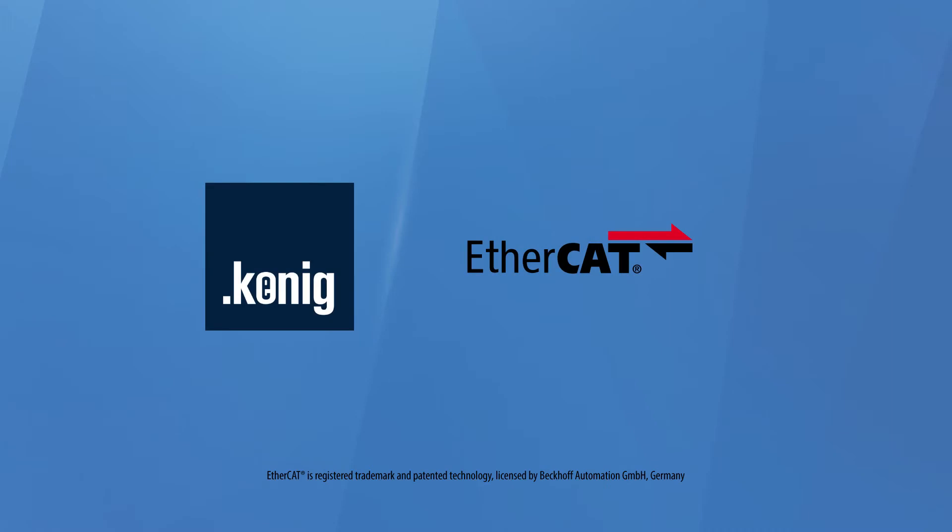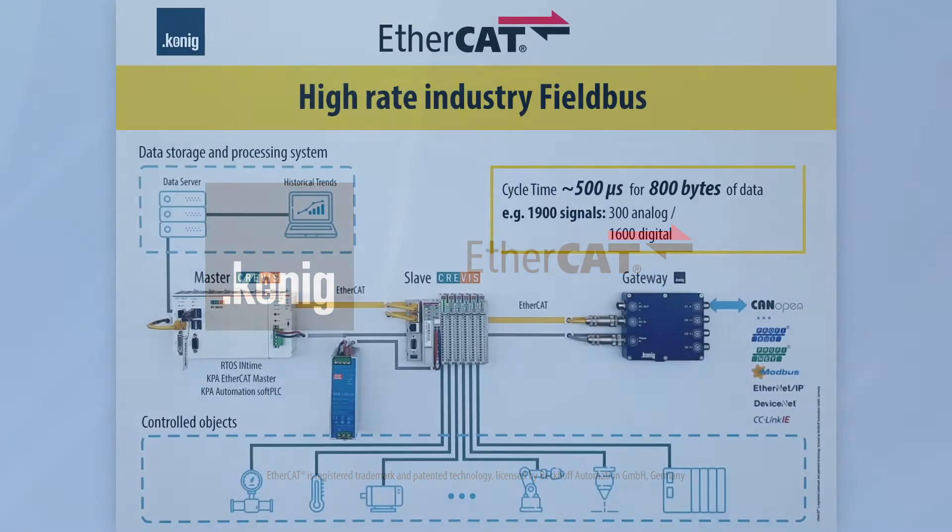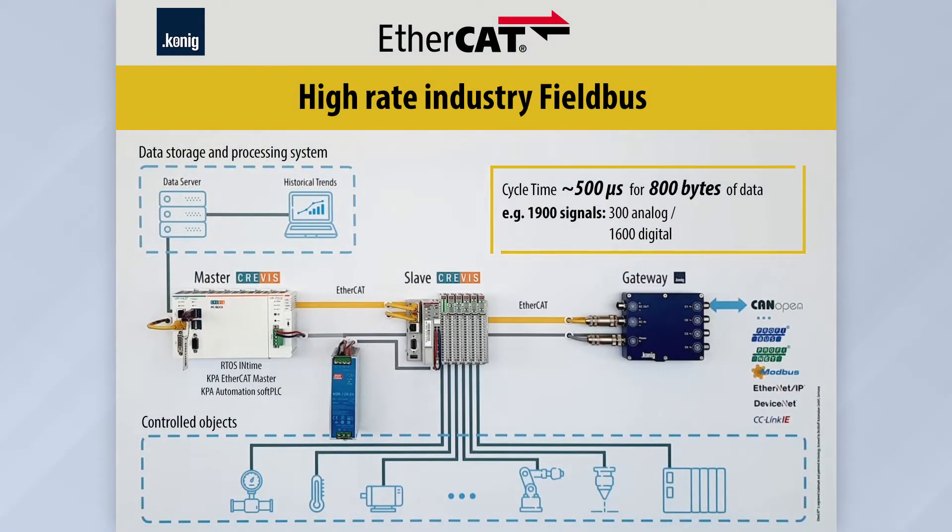Koenigpa GmbH develops solutions and products based on EtherCAT technology. At this stand, we will demonstrate the capabilities of the target system on the industrial EtherCAT protocol.